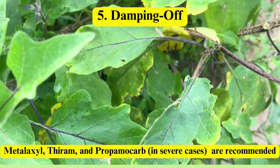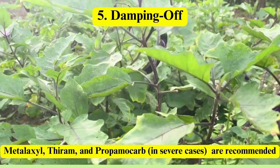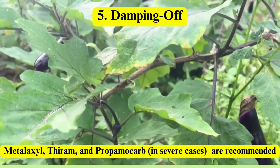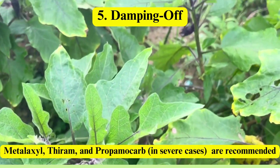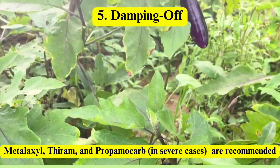Damping off: affecting seedlings, this disease causes stem rot and collapse, especially in wet or poorly drained soils. Metalaxyl, thiram, and propamocarb disrupt fungal processes or inhibit spore germination, even in severe cases.